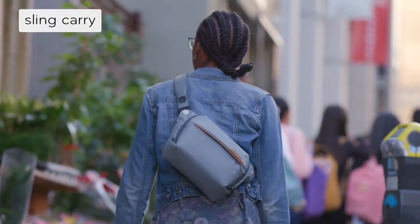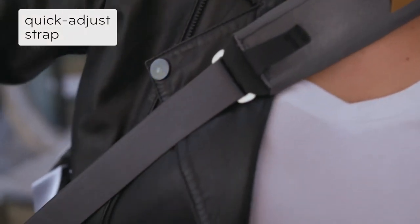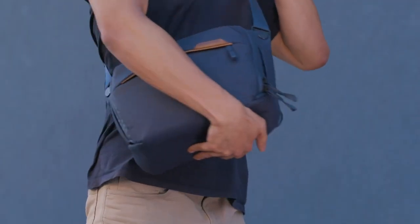Wear it cross-body, on your shoulder, or on your waist. Quickly adjust for any activity and instantly access everything.